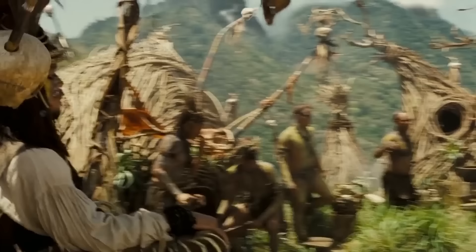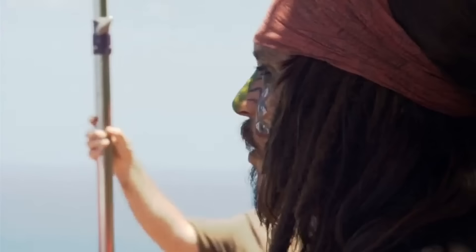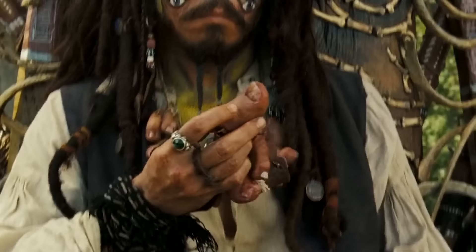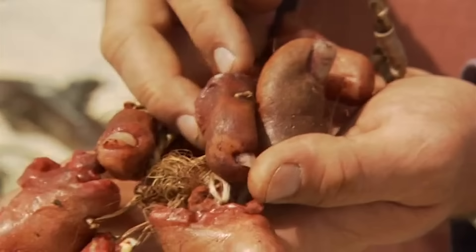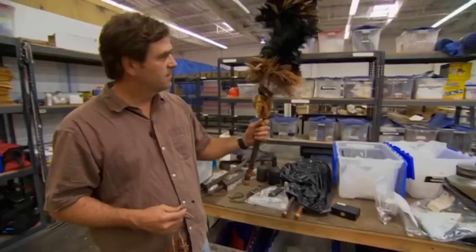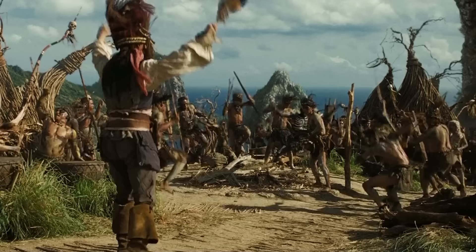If you think Jack's normal look is wild, wait till you see his get-up as the god of a cannibal tribe. Sparrow's clever face paint design was an idea that Gore Verbinski and the makeup team came up with on the day of the scene. However, the toe necklace was Depp's idea, and was molded and sculpted from spare materials on set. Sparrow's fluffy scepter was actually a prop brought to set by a visiting friend of Depp's, who ended up making two more for the production.